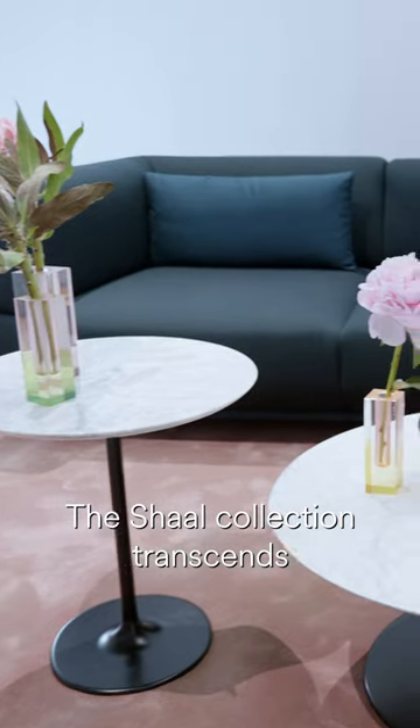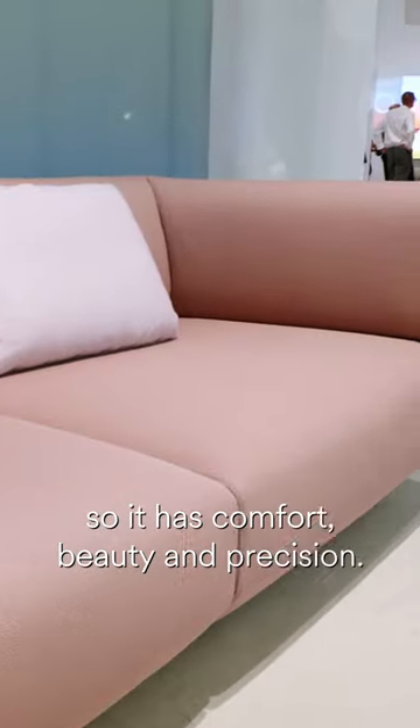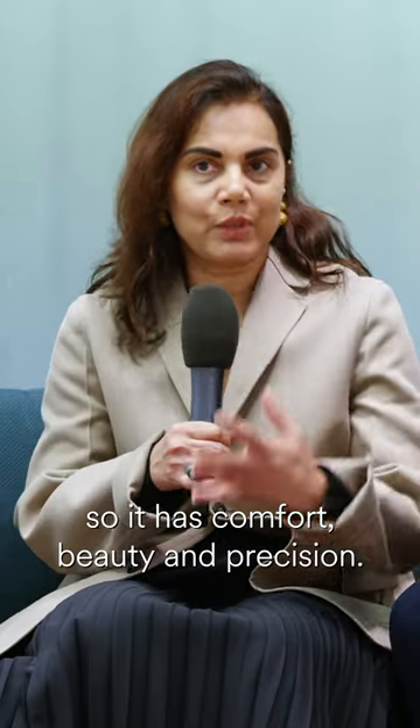The Schaal collection transcends the boundary between living, working, hospitality. It has comfort, beauty and precision.